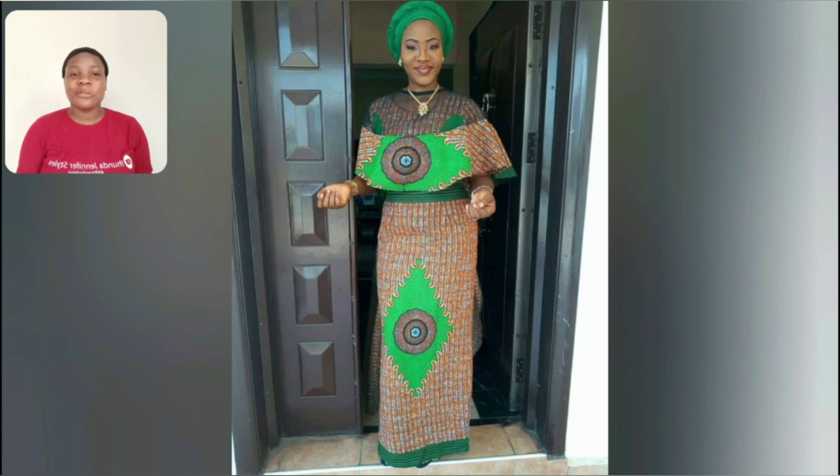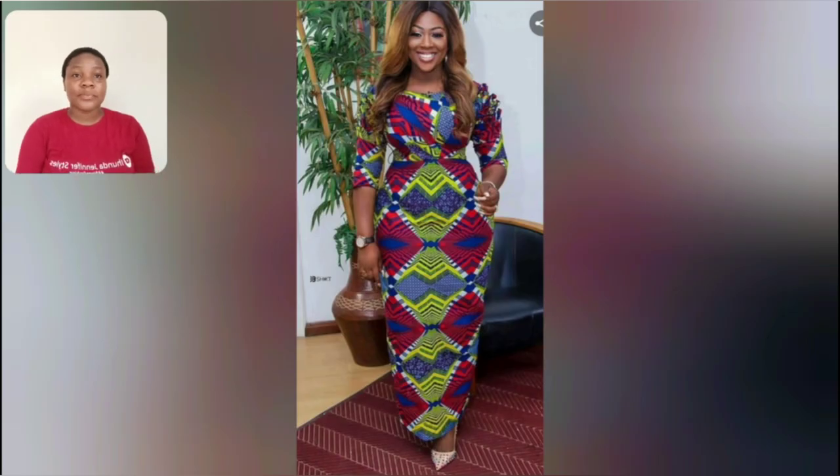Oh my god, this is beautiful — this is simple and this is classic. I love everything about this. What do you think about this gun? Very simple and beautiful. The Ankara print is very very beautiful; trust me, you can design a lot of different styles with that Ankara print. This particular one too — this is beautiful.